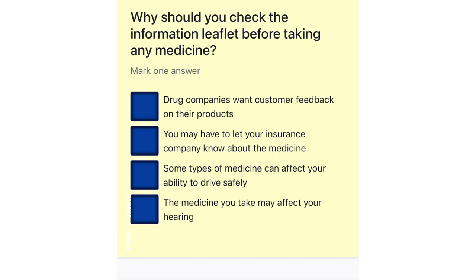Why should you check the information leaflet before taking any medicine? Drug companies want customer feedback on their products. You may have to let your insurance company know about the medicine. Some types of medicine can affect your ability to drive safely. The medicine you take may affect your hearing.